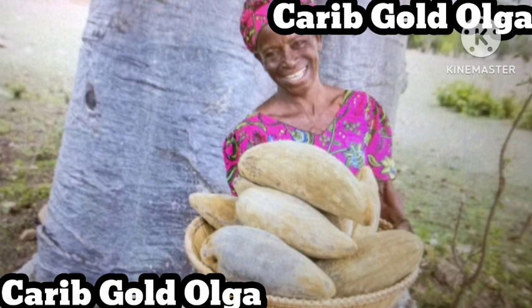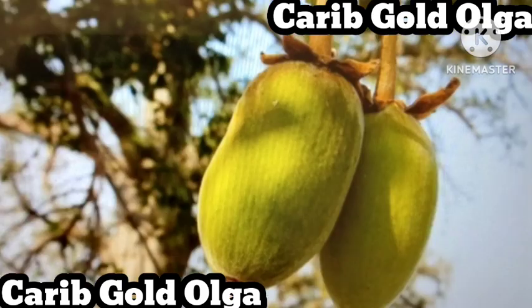Digestive health: baobab is a natural prebiotic, supporting gut health. For healthy, younger-looking skin, baobab produces collagen leading to a glowing complexion and helps fight the signs of aging.